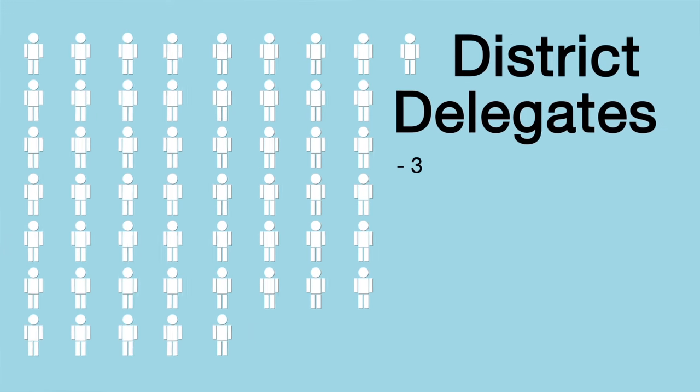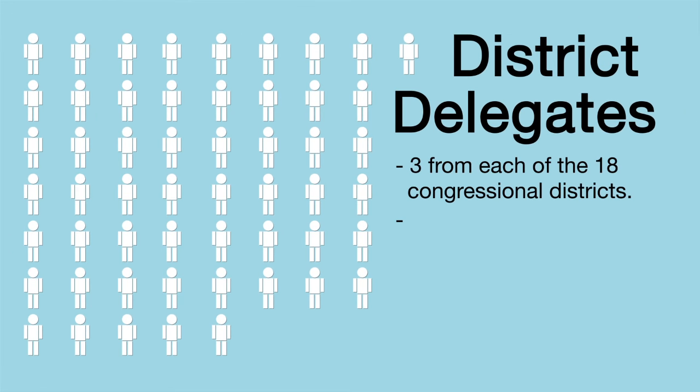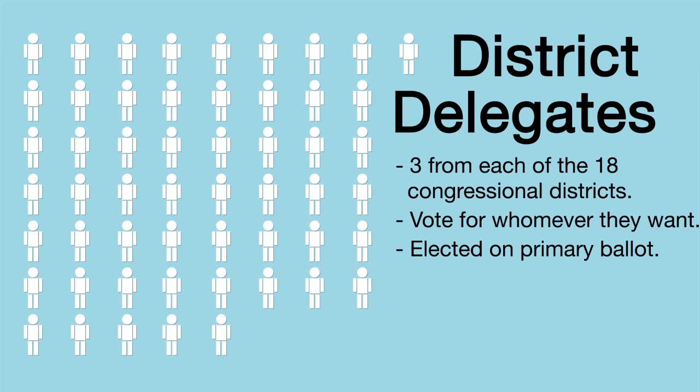There are three district delegates for each of the 18 congressional districts in Pennsylvania. They can vote for whomever they personally want to and are elected by voters during the primary.